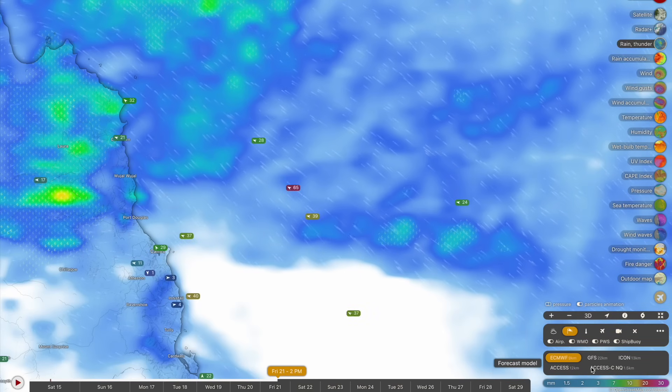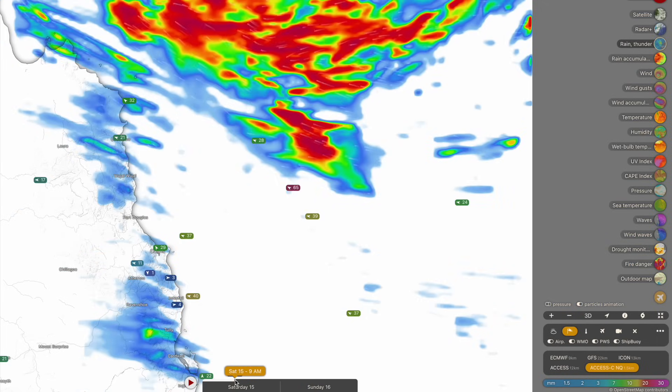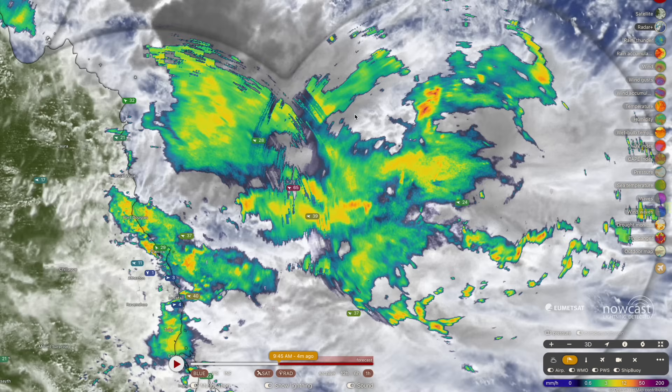I'll demonstrate that right now. The high resolution the convective forecast model can produce is really calling for some very significant rainfall. If we cross-reference what the current forecast is suggesting with what's actually occurring on the radar imagery, you can see that whilst the rainfall is a little bit poorly placed on the forecast models, it is more or less identical in terms of intensity and location.